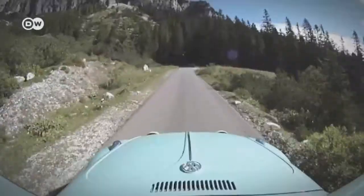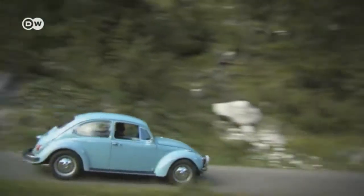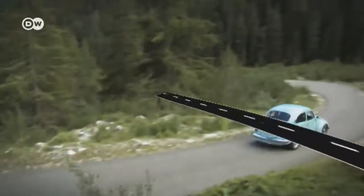Souped-up compacts are common on German roads today, following the trend kicked off by the rally Beetle.